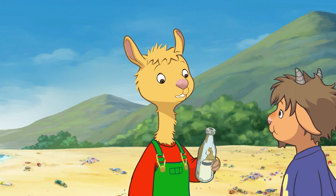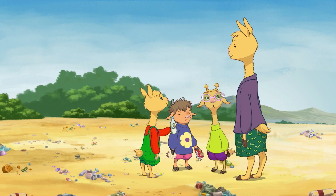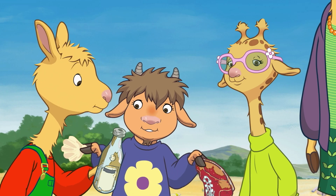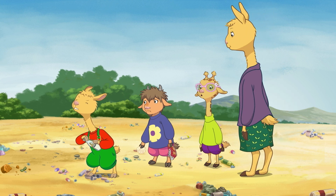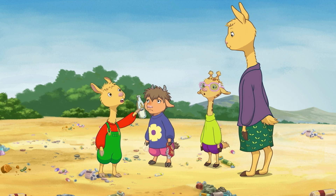Hey! It looks like there's something inside. I think you're right, Llama. Open it! Open it! I can't get the cap off! Will you try, Mama?